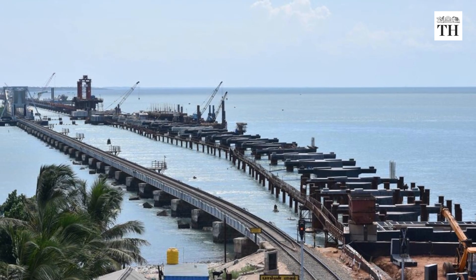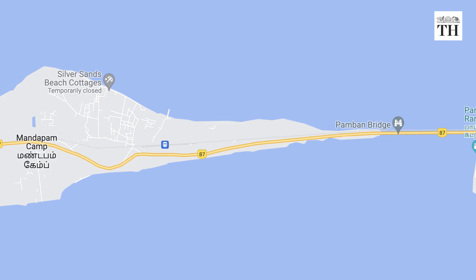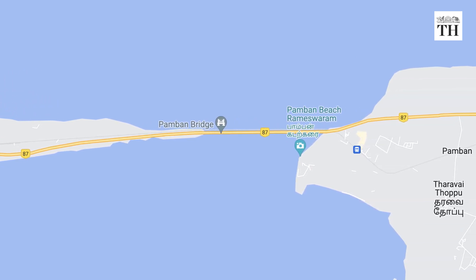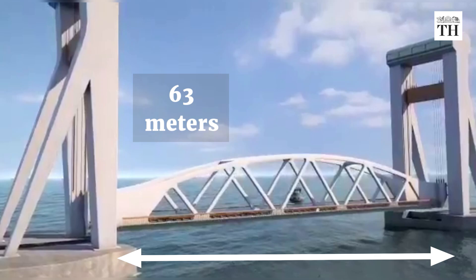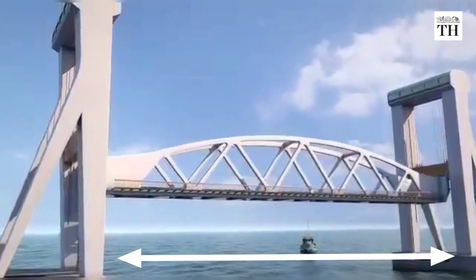The new bridge stretches for 2.05 kilometres and will connect Mandabam town in mainland India to Pamban Island and Rameshwaram. It will have a 63-metre stretch which will lift up while remaining parallel to the deck to allow ships to pass through.